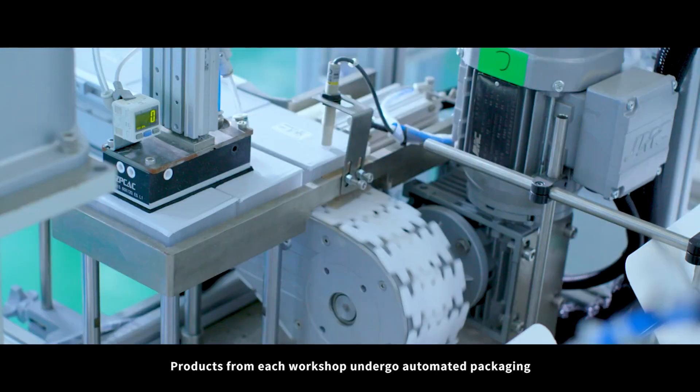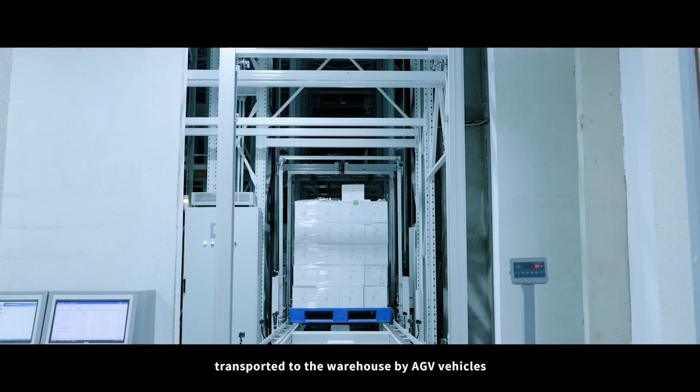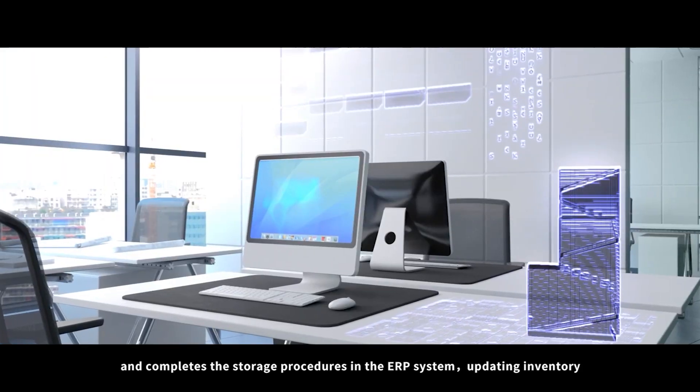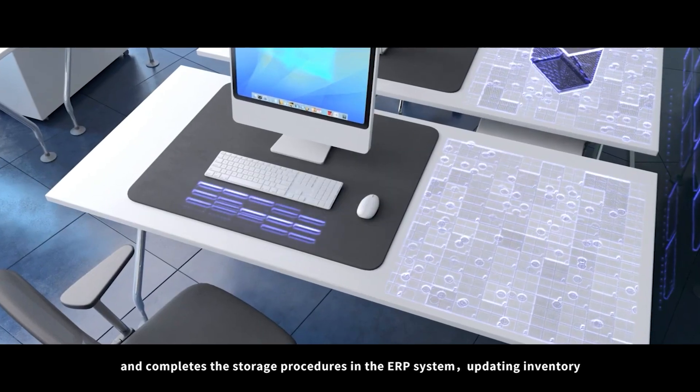Products from each workshop undergo automated packaging, transported to the warehouse by AGV vehicles. The warehouse conducts online reviews, transfers the products to corresponding storage locations, and completes the storage procedures in the ERP system, updating inventory.